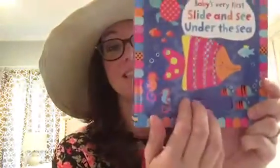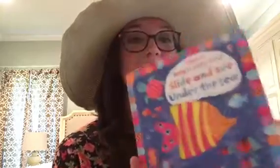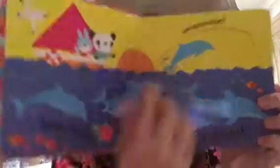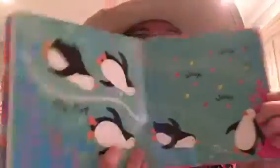Or if your little one likes slides, we have Slide and Sea Under the Sea. These books are almost indestructible and they're so fun — find all the underwater animals, find the parts that slide, and have fun playing with them. Who doesn't want to play with a book?